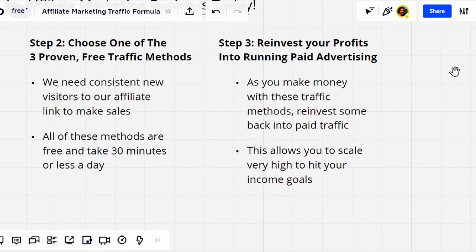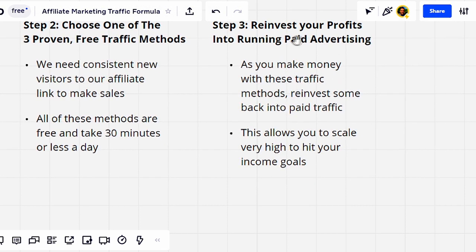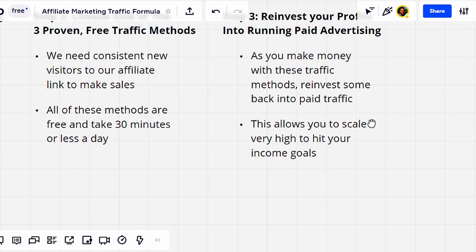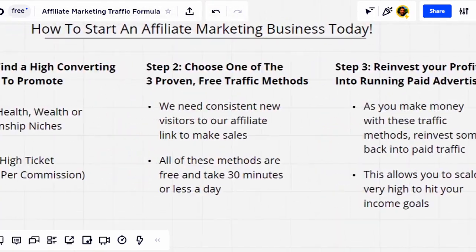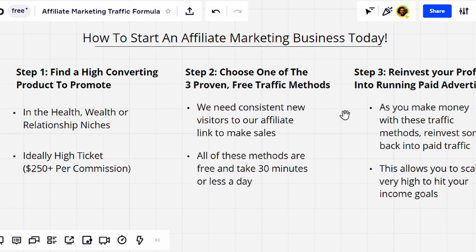Step three is once you find a high converting product and use these three free proven traffic strategies, you want to reinvest your profits into running paid advertising. This is how you're going to create a long-term income for you and your family. As you make money with these methods, reinvest that back into paid traffic — this allows you to scale very high to hit your income goals. On my YouTube channel, I have a lot of different paid traffic methods you can study, such as solo ads and Bing. But without further ado, let me dive into the very first free traffic method.